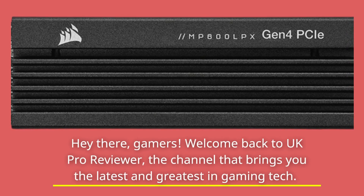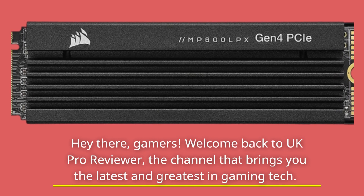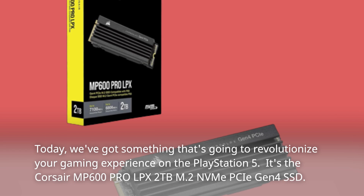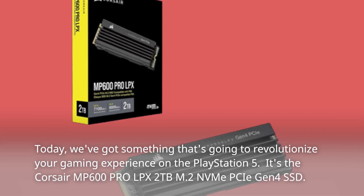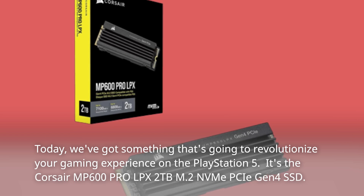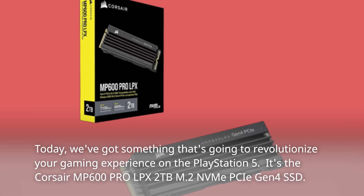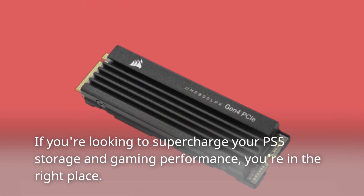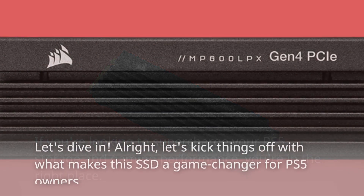Hey there, gamers! Welcome back to UK Pro Reviewer, the channel that brings you the latest and greatest in gaming tech. Today, we've got something that's going to revolutionize your gaming experience on the PlayStation 5. It's the Corsair MP600 Pro LPX 2TB M.2 NVMe PCIe Gen 4 SSD. If you're looking to supercharge your PS5 storage and gaming performance, you're in the right place. Let's dive in.